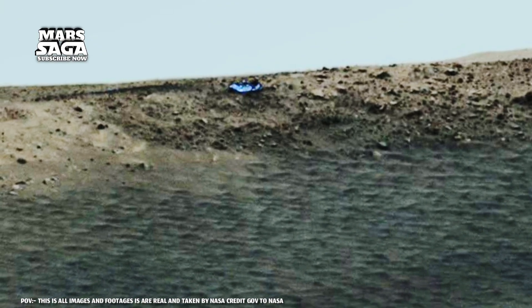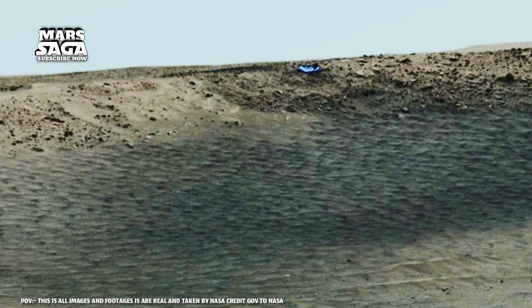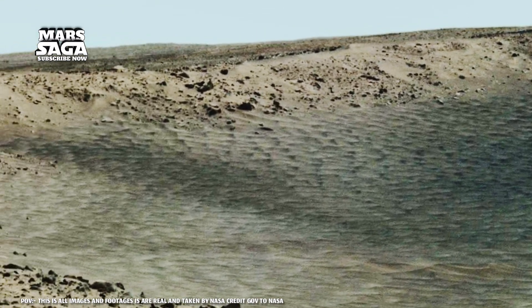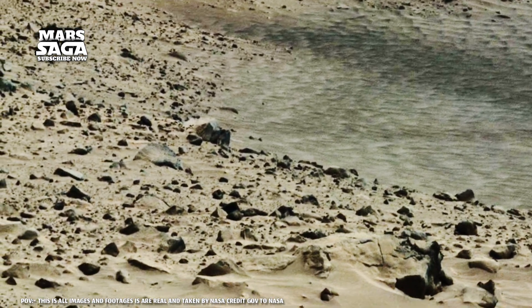NASA scientists have also found chemical fingerprints in Martian soil eerily similar to microbial fossils on Earth. Could it be that Mars once hosted microlife? Every rock seems to open another door to that mystery.